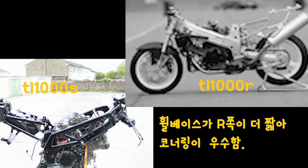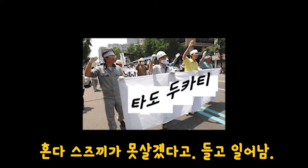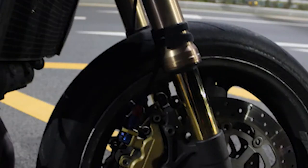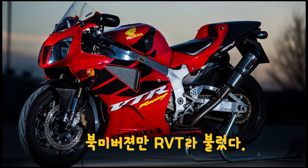TL1000R은 98년부터 개량되어 TL1000S와 함께 생산되기 시작하였고, TL1000R의 경우 TL1000S를 기본으로 하지만 차대와 여러 가지 성향들이 많이 다르게 나왔습니다. 그 이유는 바로 이 시기에 두카티의 독주를 막기 위해 타도 두카티를 외쳤던 일본의 두 메이커 중 하나가 스즈키이고, 나머지 한 메이커는 혼다였습니다.